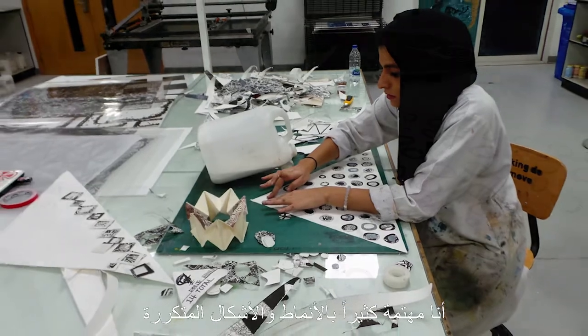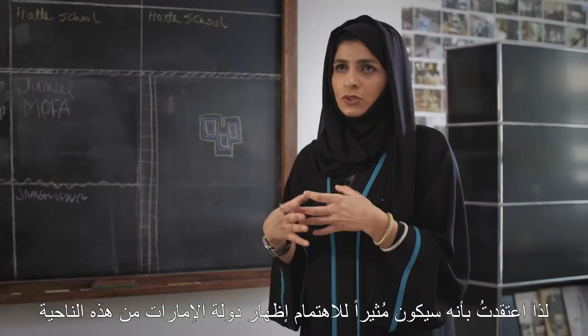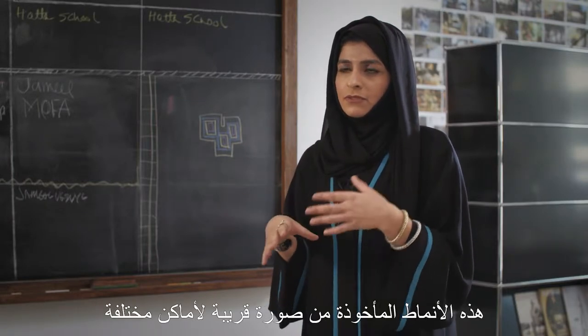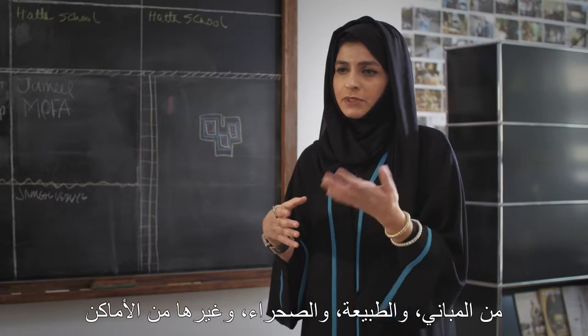I'm very interested in patterns and repetitive shapes, so I thought it would be interesting to show the UAE from that perspective — close-ups from different places: from buildings, from nature, from the desert, from different areas.